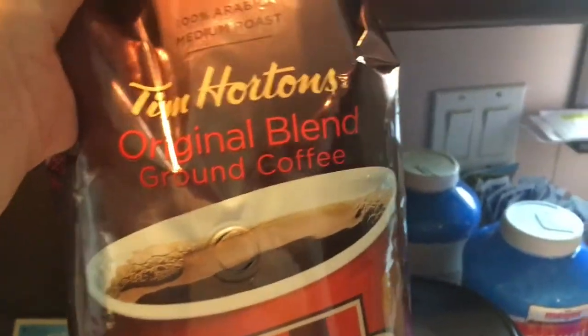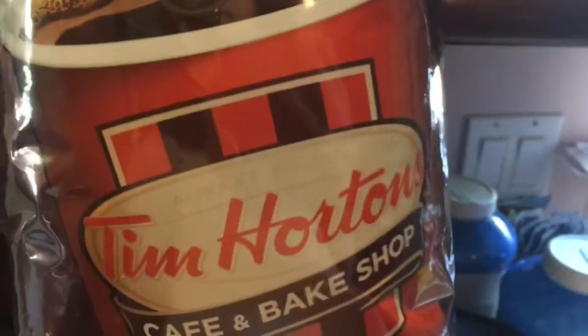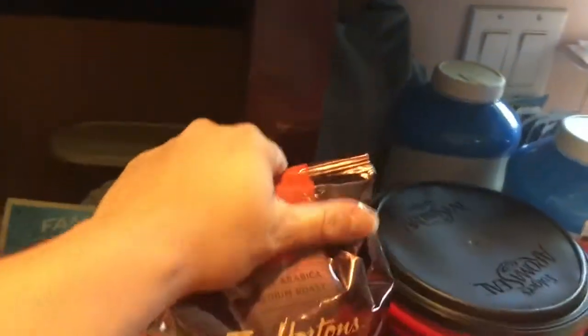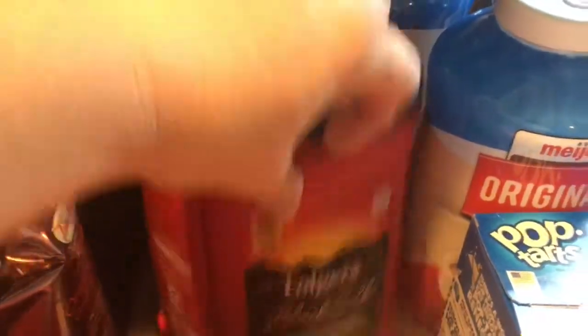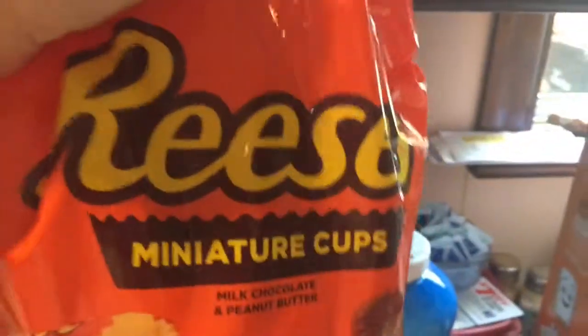I'm going to surprise Jason — I got him some Tim Horton's coffee. He loves it and has to drink it every day. And when that runs out, I got Folgers black silk — my favorite — a big bag.